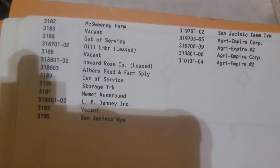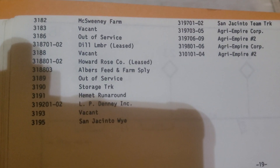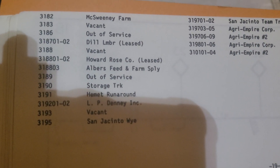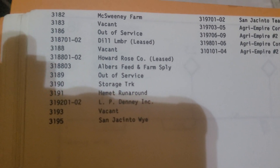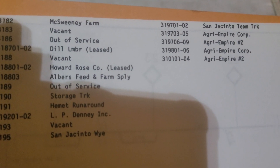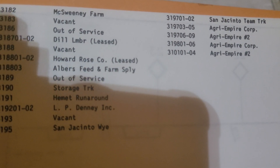Turning the page — these are businesses continuing from Winchester going east and ending in San Jacinto. It shows vacant track. Albers Feed, which used to be a farm supply, used to receive all kinds of cars for cattle feed and chicken feed. It also shows one leg of the San Jacinto Y, the San Jacinto team track, and Agri Empire, which was a potato shipping location.